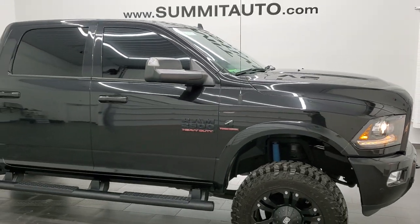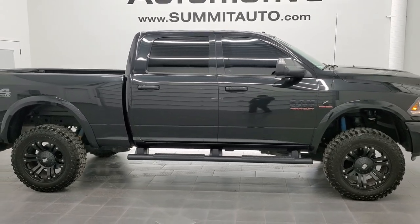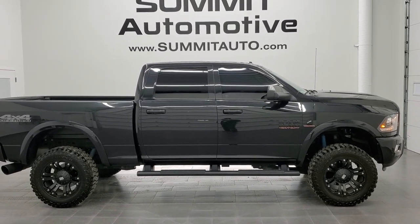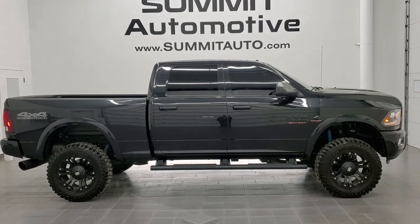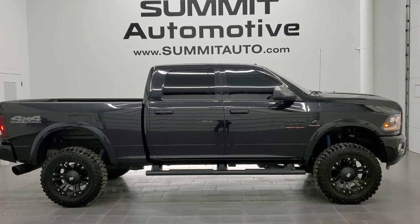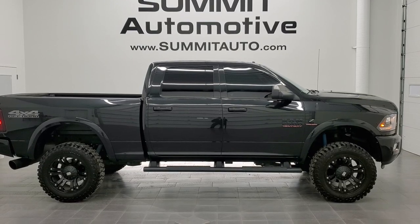I would highly recommend this truck from a quality and condition standpoint — not to mention it's one of the best looking trucks on our lot. To see more pictures of this truck or one of our other 450 new and used cars, trucks, SUVs, minivans, Wranglers, half tons, three quarter tons, and one tons — you name it, we got it — go to www.summitauto.com for full pictures and descriptions of every single vehicle from two locations. For more HD videos, go to youtube.com/summitauto.